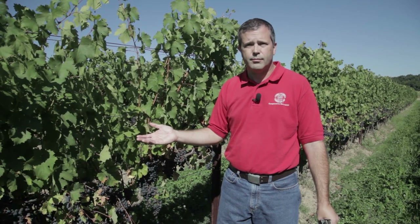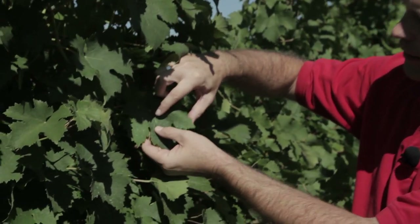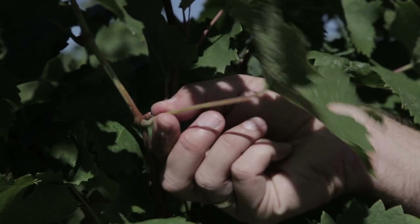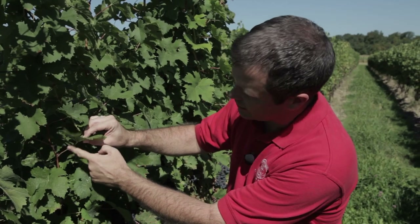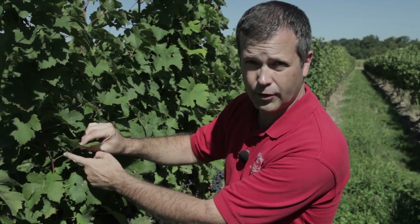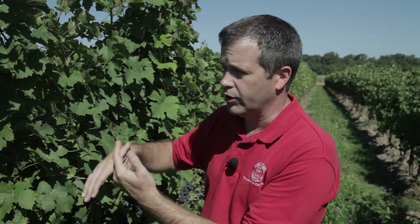So how do you take those tests? I'll show you. When we're testing the tissues of the plant we use a certain part of the plant called the petiole. The petiole is the piece that connects the leaf blade to the shoot of the vine — it's this little stem right here connecting the two. This is the piece of tissue that we want to collect for our sample. Now which leaves, which petioles do we want to collect?